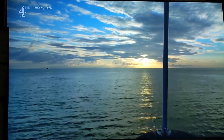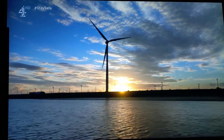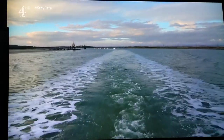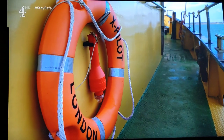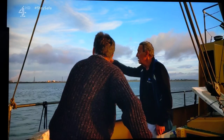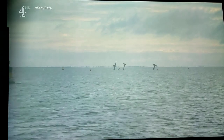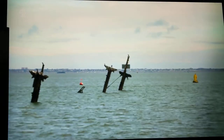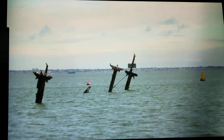Dawn on the Thames Estuary, and we're on a sightseeing trip to one of Britain's most offbeat tourist attractions. Current position: roughly one mile north of Sheerness. It's an attraction with the potential to devastate the entire area. Piercing the surface at low tide, three rusting masts of the notorious local shipwreck, SS Richard Montgomery.